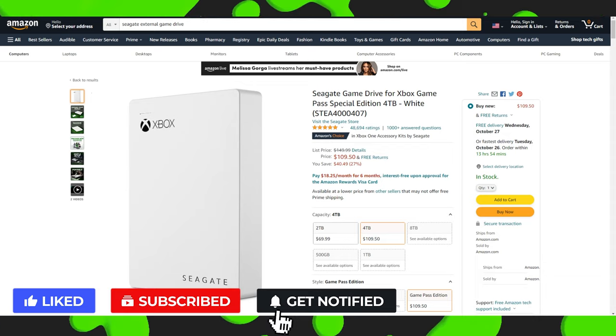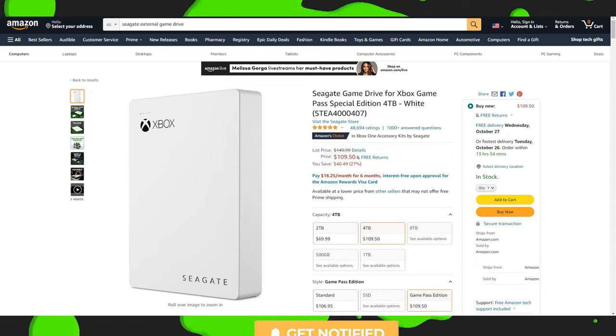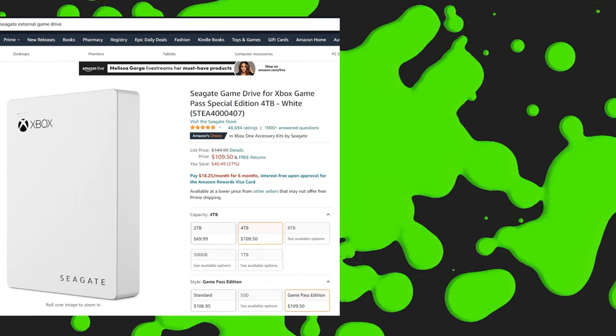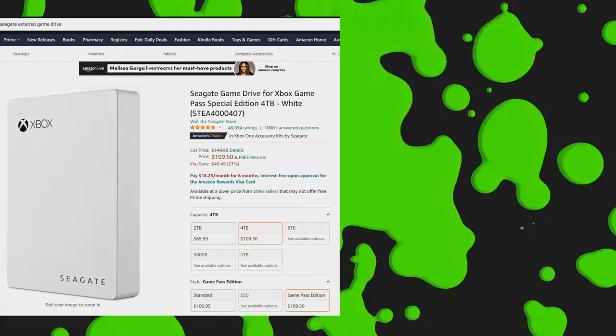Everything we talked about is going to be linked in the description down below. But if you want to see why I love and use this game drive, go ahead and click the thumbnail on the screen. Until next time, Handsome Nation — thank you and have a good one.